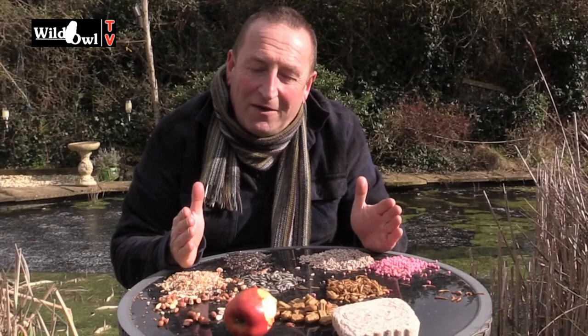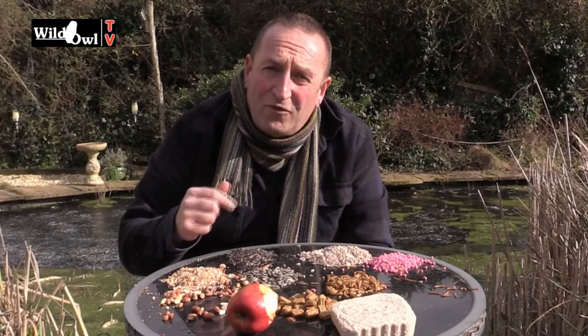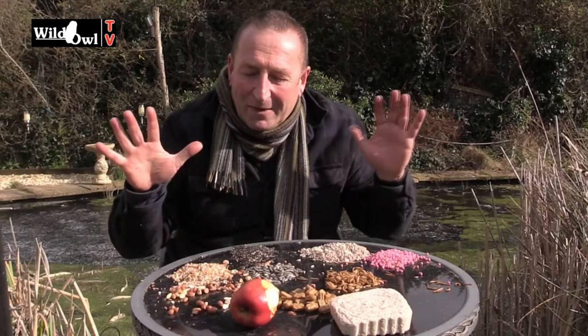Right now is the time to be putting food into the garden. Once we get into the milder weather, have a think about how your garden can actually sustain wildlife without you having to feed them, because one day you might move house and then everything that's been depending on you will stop overnight. That's why it's really important that alongside supplementary feeding, you plant shrubs, trees, and things like that which can provide fruits and nuts through the year. In the next few weeks I'm going to be looking through some books to see what we can plant in the Wild Owl TV garden.